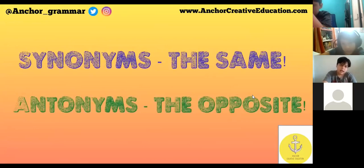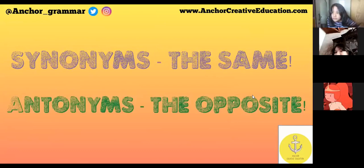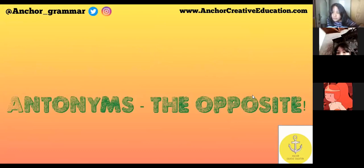Shouted and screamed are synonyms. Shouted and whispered are antonyms. Synonyms — just say the same. Antonyms — the opposite.